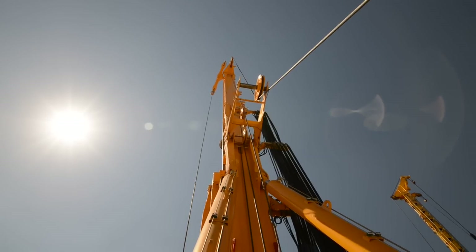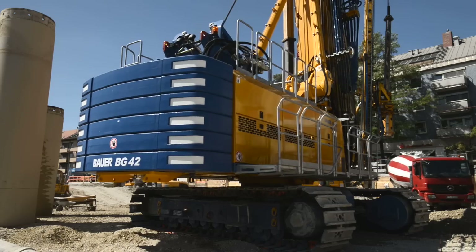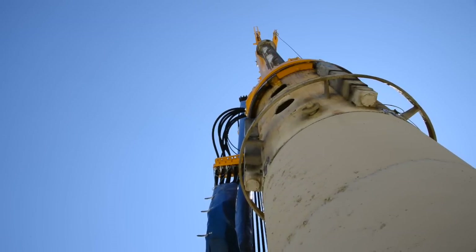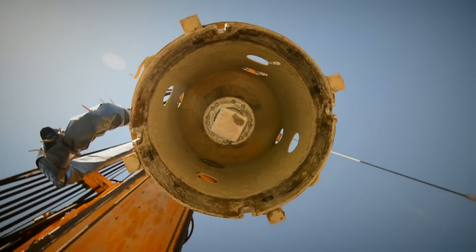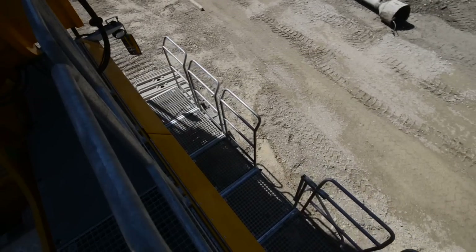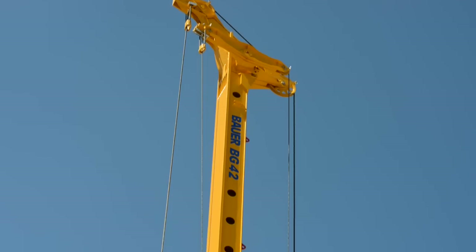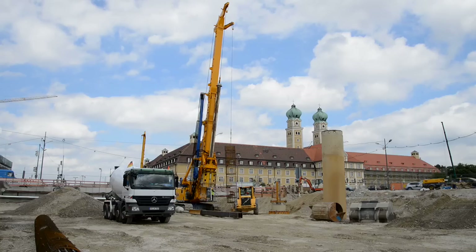All drilling rigs of the Bauer Premium line are multifunctional rigs with the most wide-ranging applications in specialist foundation engineering. The excellent environmental compatibility of the machine, with its low noise emission values and compliance with the latest exhaust emission standard Tier 4, was a crucial factor in the decision to deploy the BT42 at the Luise Kieselbachplatz construction site in Munich.